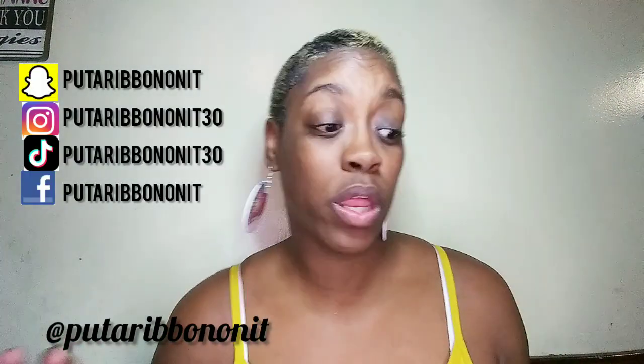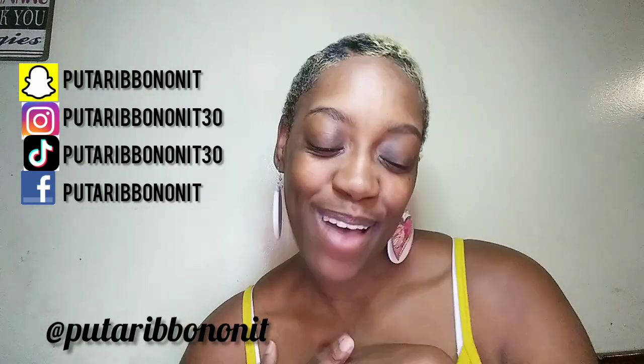Hey beauties, it's Rippin! Here I go with another video. How are y'all doing today? I'm doing great, thanks for asking. I'm coming to you beauties today barefaced.